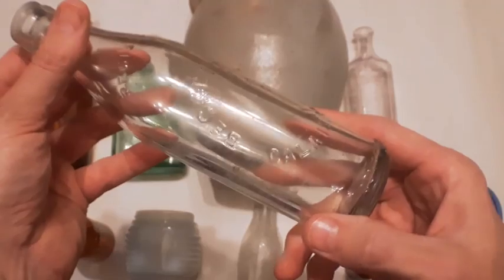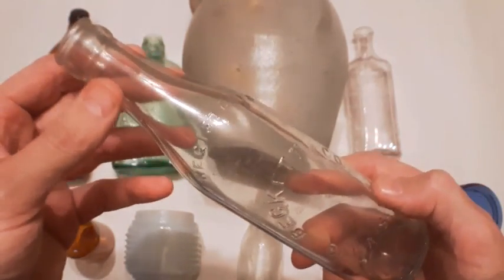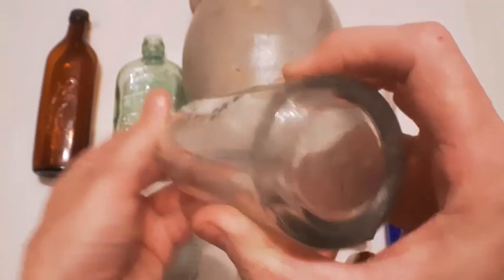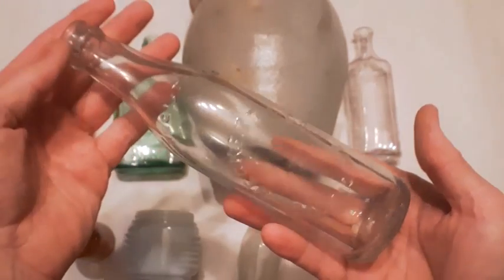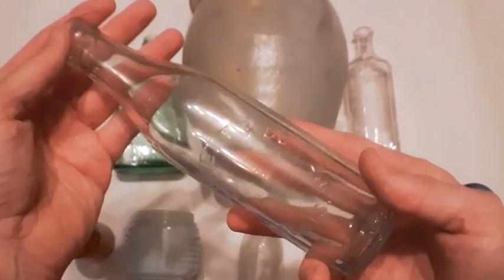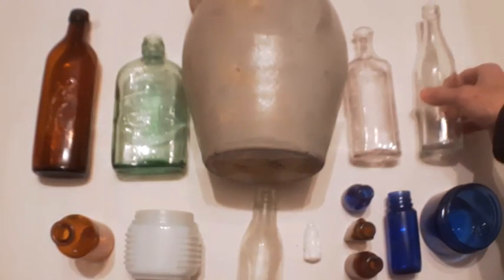The next is a soda bottle — Beckett and Company from Callus, Maine. That's pretty cool. On the bottom is the Owens Illinois mark again and it's a 1936. Not particularly old but still a nice bottle, and that's the first time I've seen one of those.